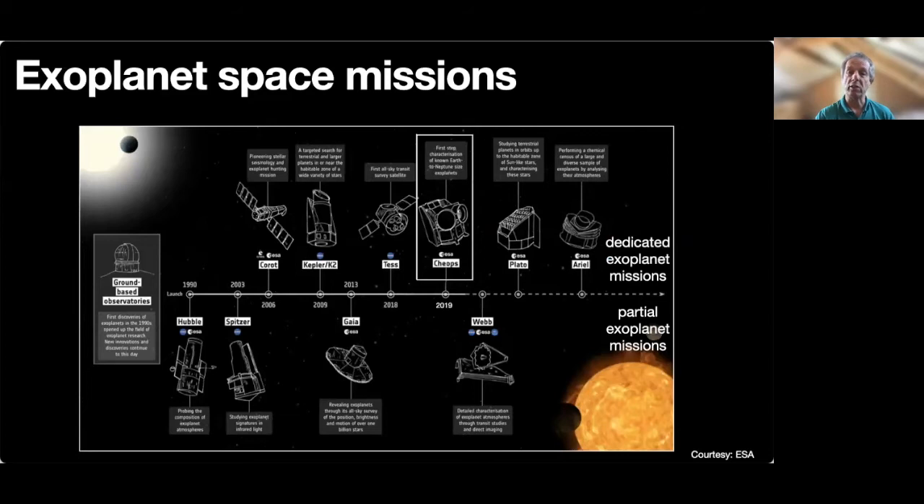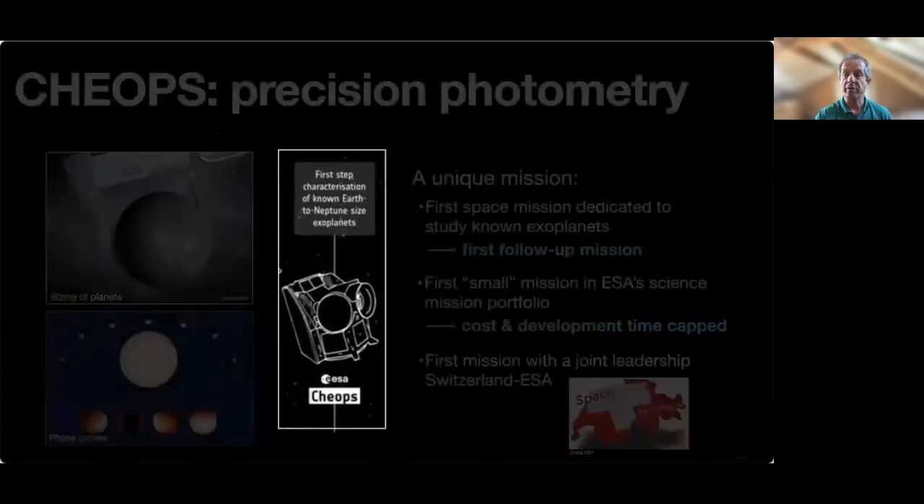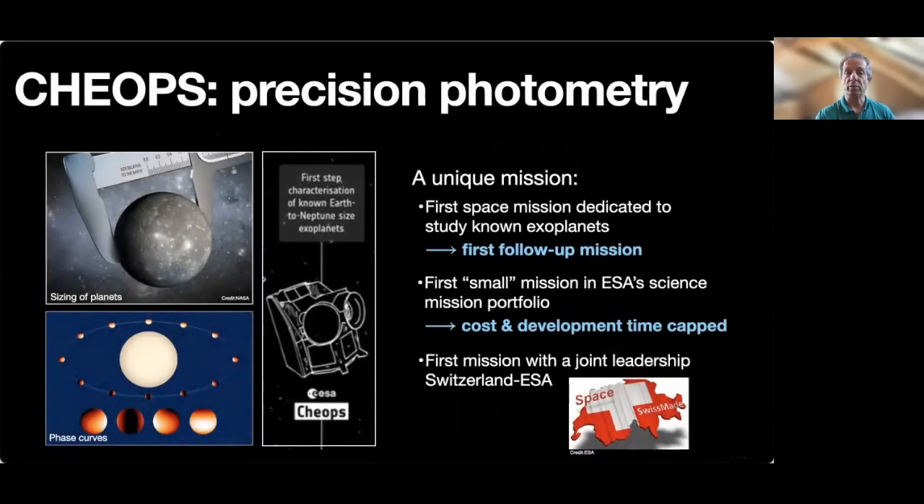CHEOPS is one among several space missions either dedicated to the study of exoplanets — those in the upper half of the diagram — or with strong capabilities to study them, those in the bottom part. Amongst the dedicated missions, Ariel is the only spectroscopic mission. All the others, including CHEOPS, are photometric missions using the transit method to detect and study exoplanets. However, CHEOPS differs very much from these other photometric missions. The key characteristic being that it has been designed from the beginning to further study exoplanets already known. This makes it quite unique.